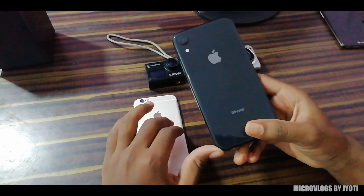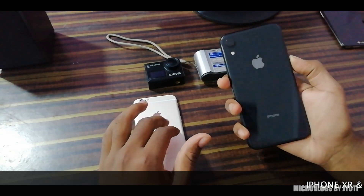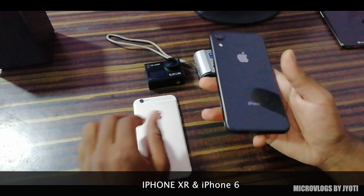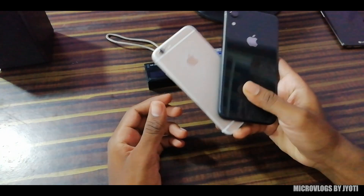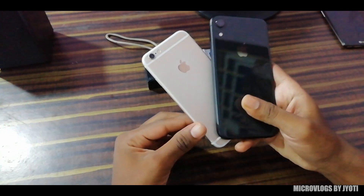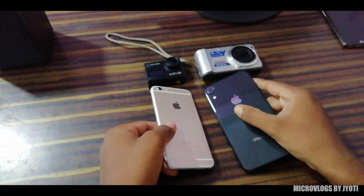I sometimes use mobile phones for blogging also. In that case, I use this iPhone XR very often and I even use this iPhone 6 sometimes. I love to use these devices because I get outstanding video clarity and apart from this, it is easy to carry also.